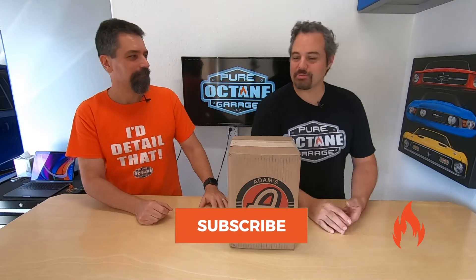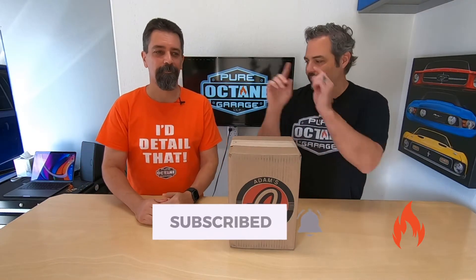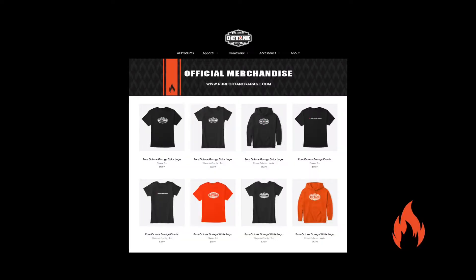Welcome to Pure Octane Garage, where we bring you detailing information and other automotive goodness when we can. Please remember to like, subscribe, ring the notification bell, share with your friends, check out merch in the link below. We appreciate it, guys.